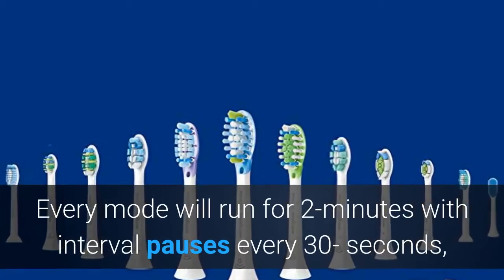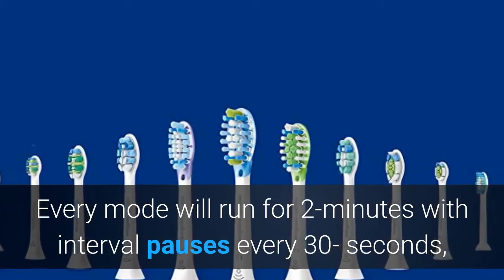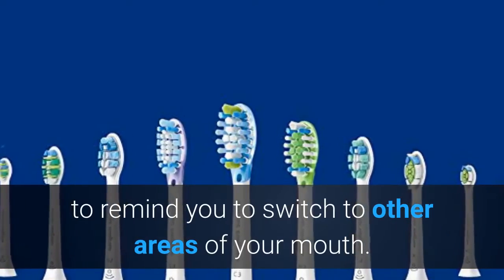Timed Brushing. Every mode will run for two minutes with interval pauses every 30 seconds, to remind you to switch to other areas of your mouth.